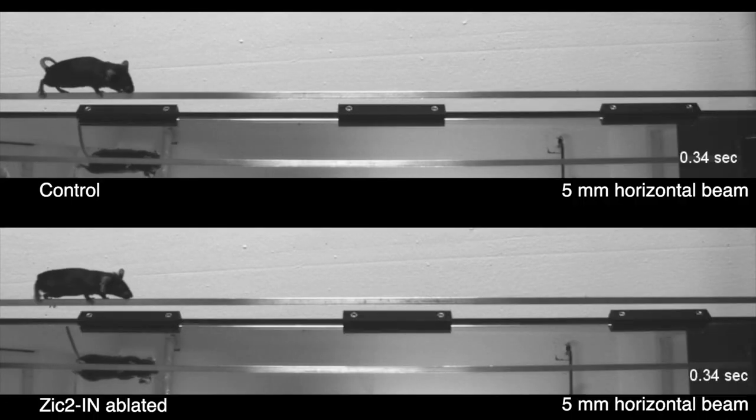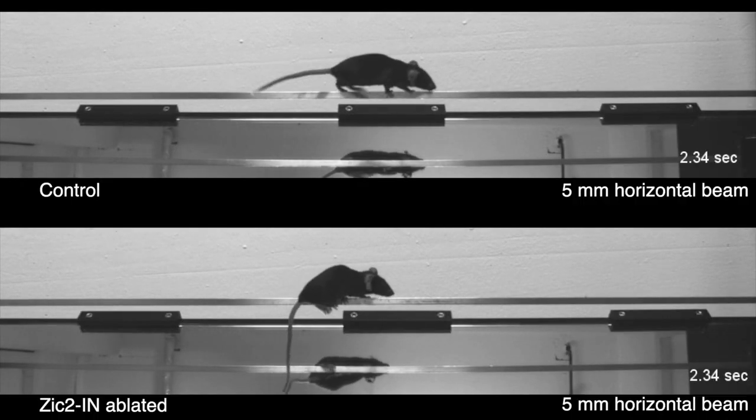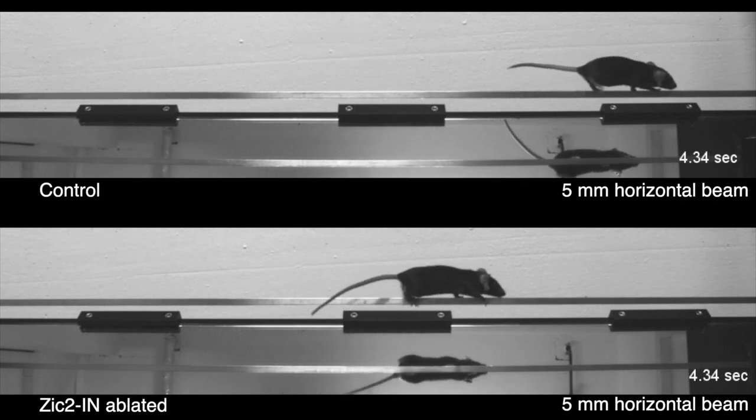Indeed, mice can cross elevated narrow beams relatively easily, but we observed that mice with reduced tactile sensitivity have more difficulties performing this task. They make more mistakes, which leads to foot slips when they try to cross these narrow beams.